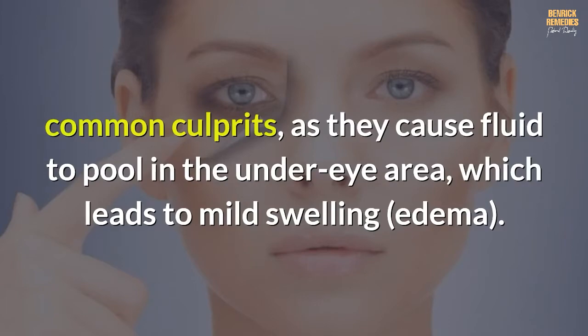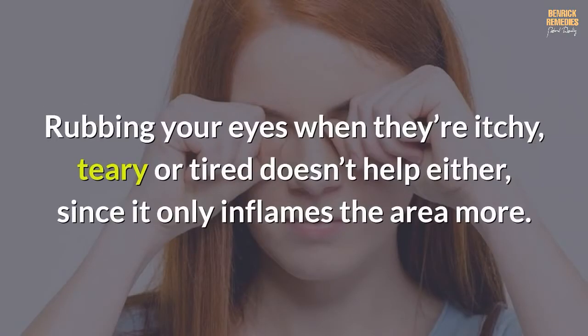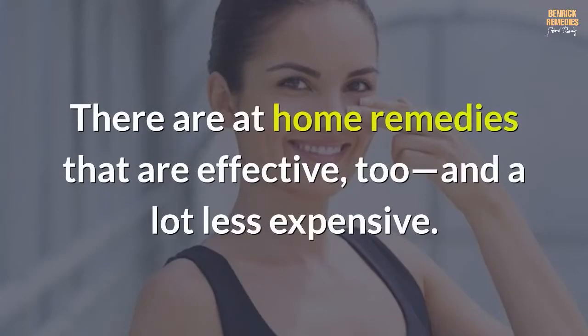This leads to mild swelling and edema. Rubbing your eyes when they're itchy, teary, or tired doesn't help either, since it only inflames the area more. A diet high in salt — even just one sodium-packed late-night meal — can also be to blame, since it can cause you to retain fluid.